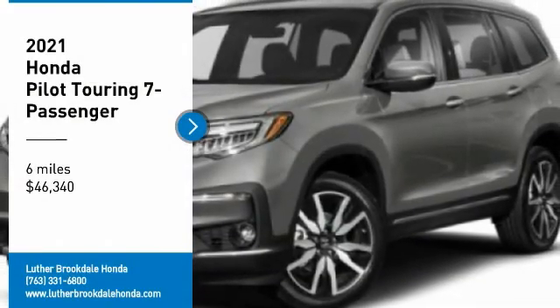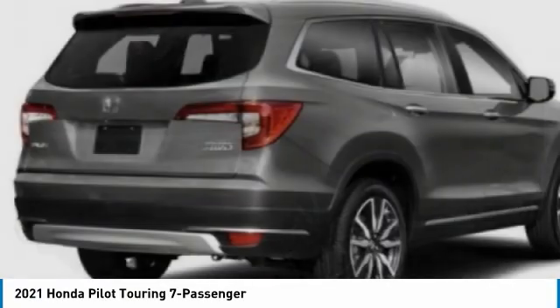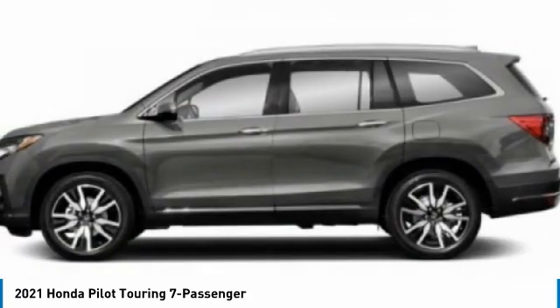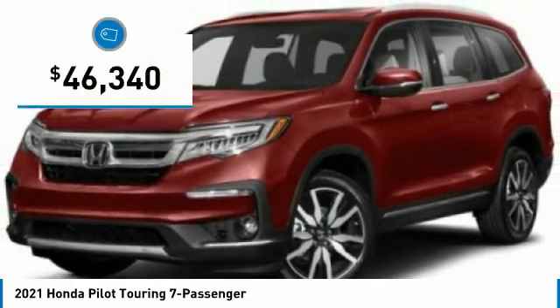Stop by and take a look at the 2021 Pilot. Optimal utility. Indulgent interior. Powerful performer. You'll be ready for almost anything in the Honda Pilot, and it's priced below $50,000.